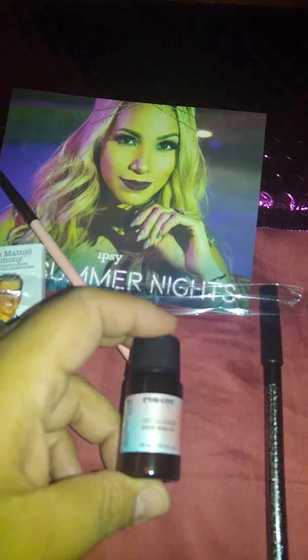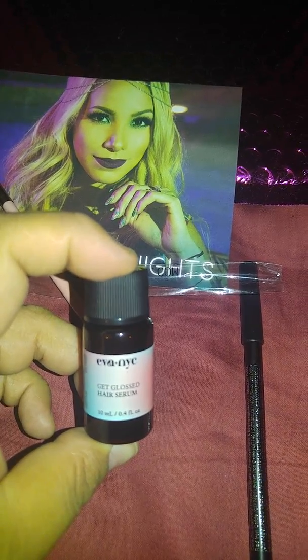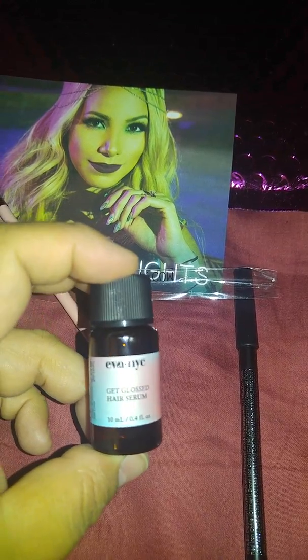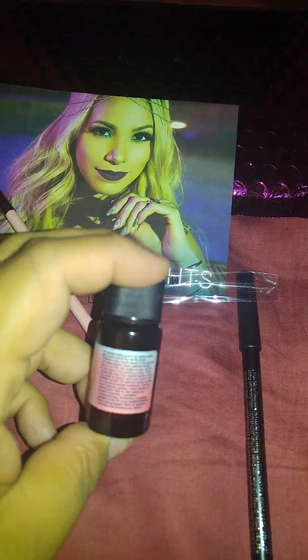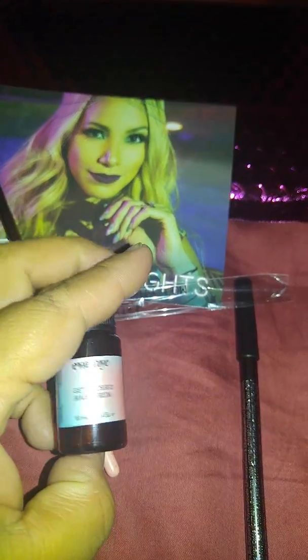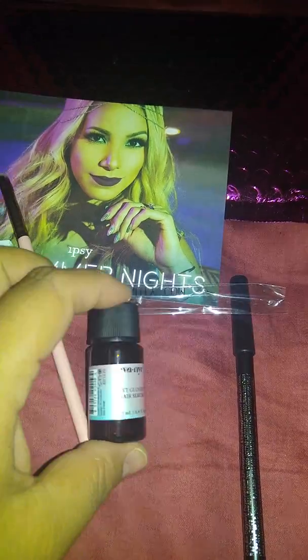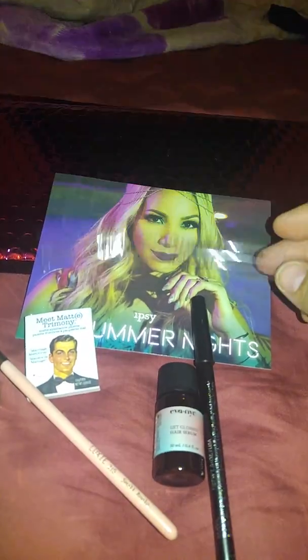And I got this hair serum — Gets Glossed Hair Serum by Eva NYC. I don't know what this is, so I'm not going to be using it. Most likely it's going to go in my giveaway bag that I'm going to do soon. Obviously it's for your hair, but that's all I got this month in Ipsy.